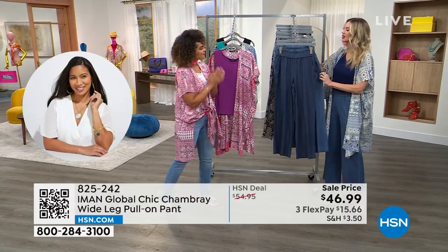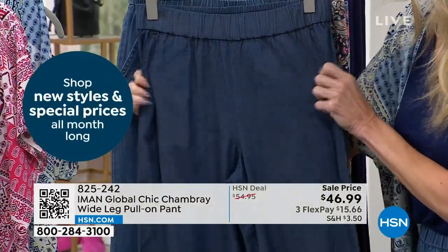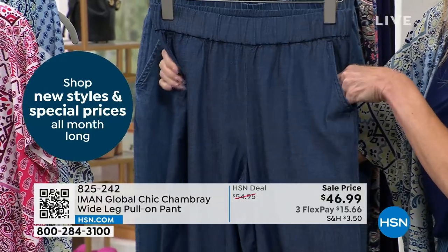Gotta have the pockets. Love the easy pull-on with that great elastic so it's not restricting — really, really comfortable. The slash pockets you can see here.